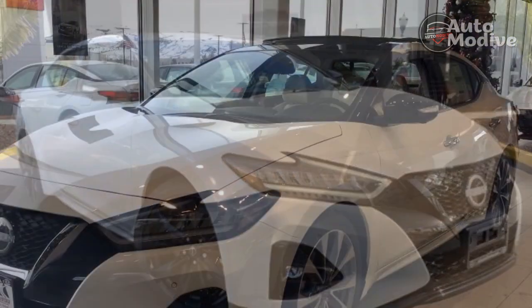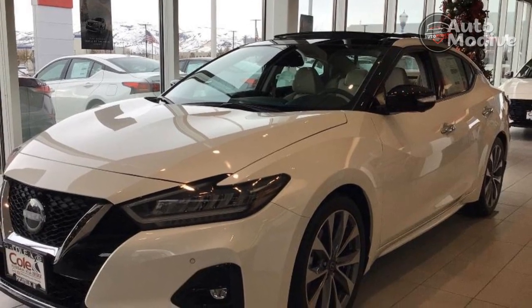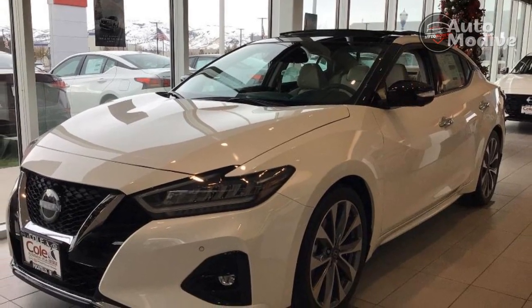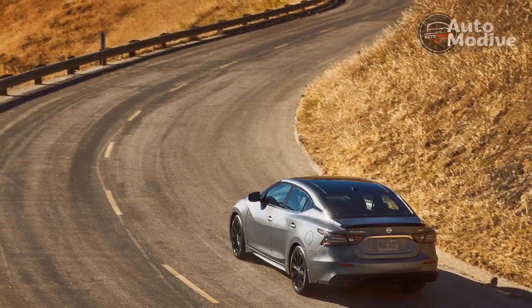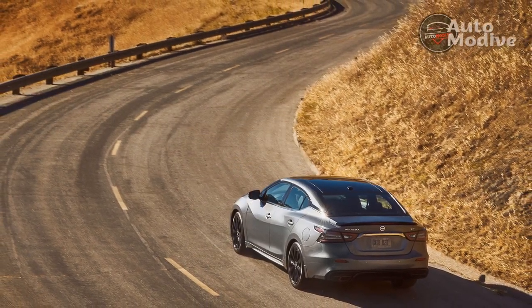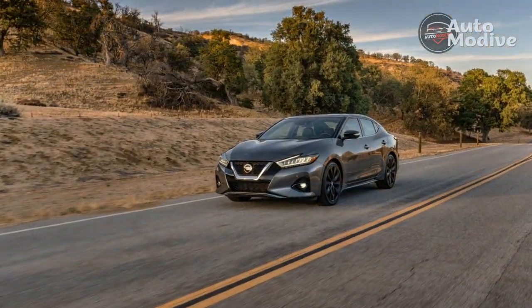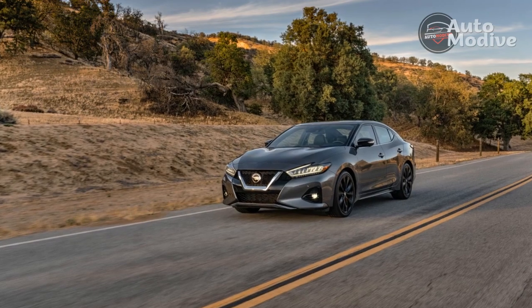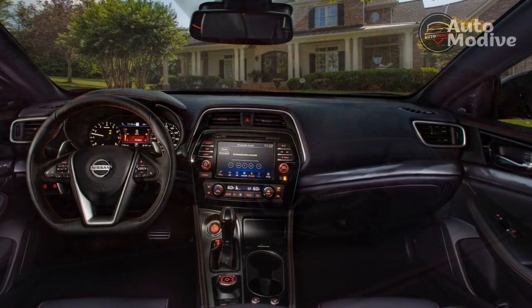Verdict: Is the 2023 Nissan Maxima a good car? The Nissan Maxima has reached the end of its career, and to many Nissan fans this will be sad news, but the honest truth is that the Maxima has always been a bit of an also-ran. It's competent but ultimately forgettable, and although it looks good, drives nicely, has lots of power, and features a refined interior, it doesn't set any new standards.